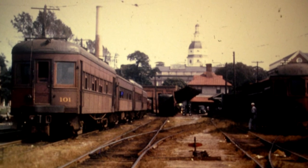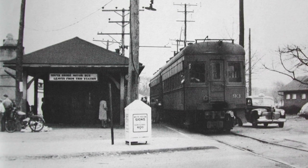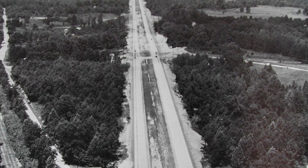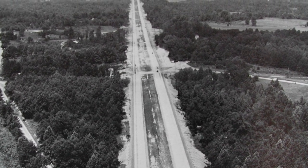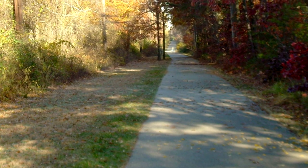In 1950, the B&A Short Line made its final passenger run, ending 63 years of service. The 1960s sparked the rails-to-trails movement across America. The idea was simple: turn abandoned unused railroad beds into public trails. The B&A Trail is one of these popular rails-to-trails conversions.